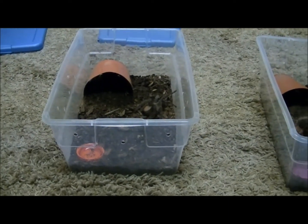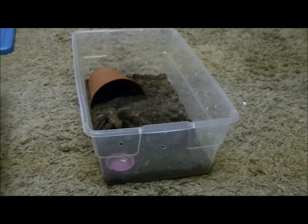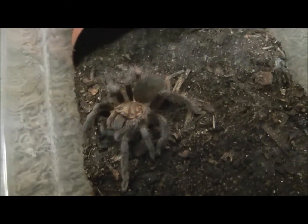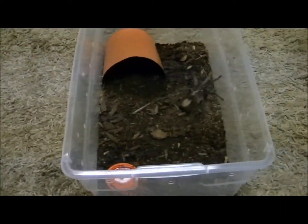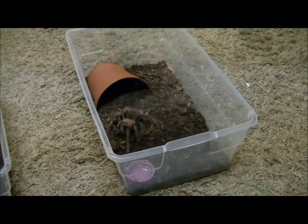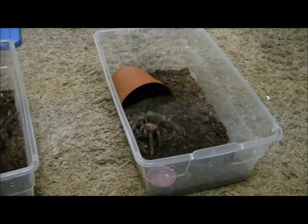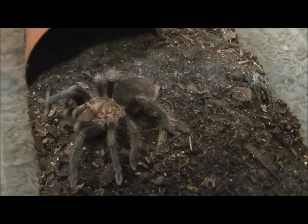Hey, this is our fourth feeding video. Here I have my three tarantulas: my Costa Rican red, my Guatemalan red, and my pink salmon bird eater. I already placed a small cricket in there — my sister went out and got some crickets for me, but she got the small ones. These crickets are pretty tiny, not the size I usually get. As you can see, one already attacked when I threw it in.